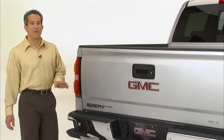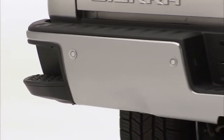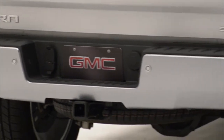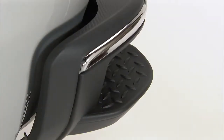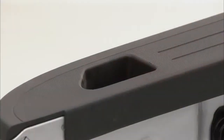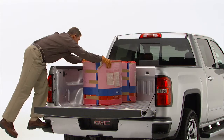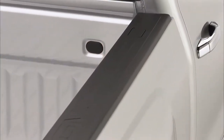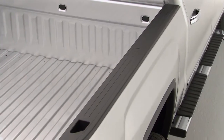Sierra's new pickup box is full of advanced features that improve functionality. These new corner-step rear bumpers give you easy box access from either side, even if the tailgate is down. They've got a high-traction surface, and they're big enough for work boots. The rear stake pockets are shaped to give you a nice hand grip for easy pull-up. We've also added more box protection with new standard box rail protectors in tough, durable black plastic.